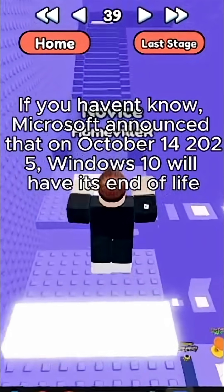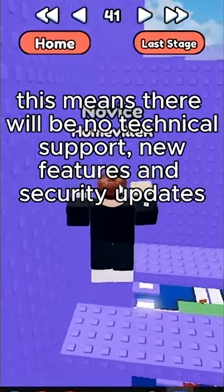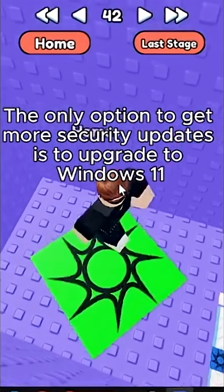If you haven't heard, Microsoft announced that on October 14th, 2025, Windows 10 will have its end of life. This means there will be no technical support, new features, or security updates, meaning you will be more vulnerable to viruses.